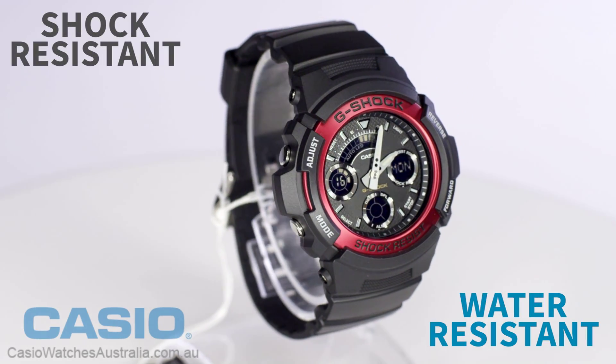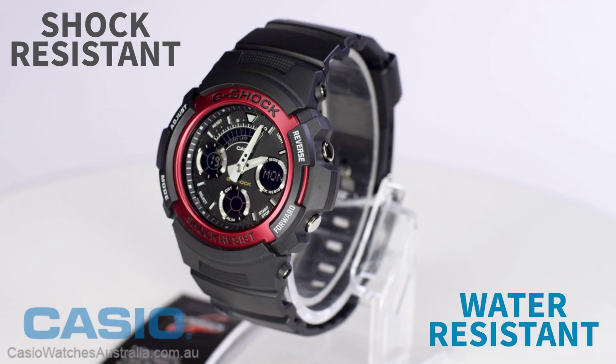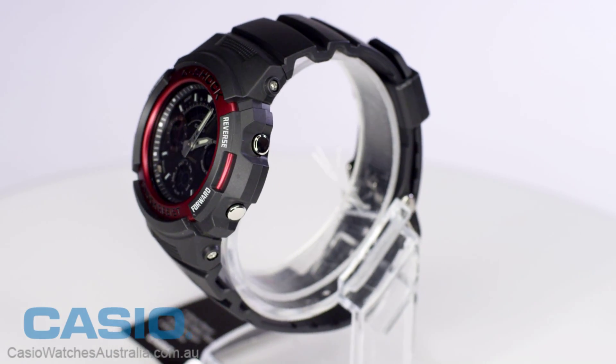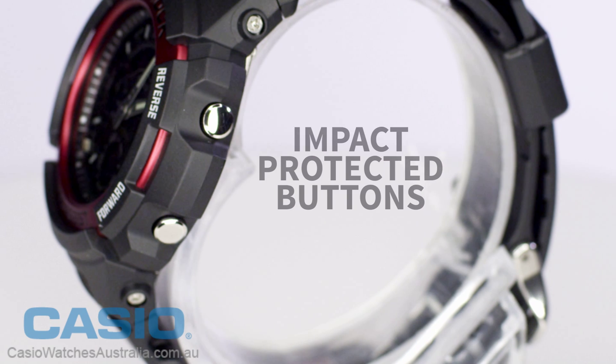Engineered to deliver outstanding shock resistance and 200 meter water resistance, as well as anti-magnetism, this G-Shock is built tough. Buttons are recessed to protect them from impact, allowing for fast and secure operation.